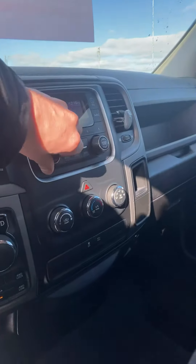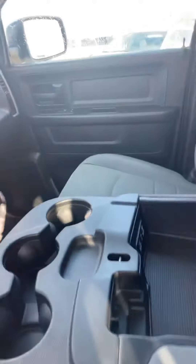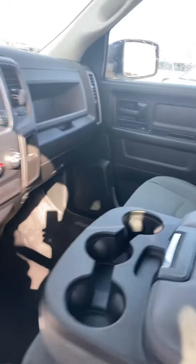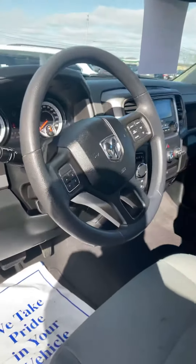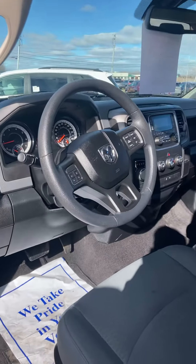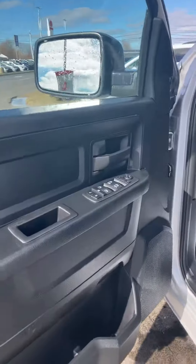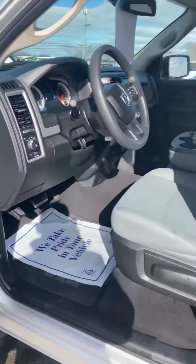Turn the radio down here a little bit. But a huge center console with some chargers in there. Cruise control, fully automatic headlights, telescoping and tilt steering wheel, power windows, power locks. Got the gray interior.